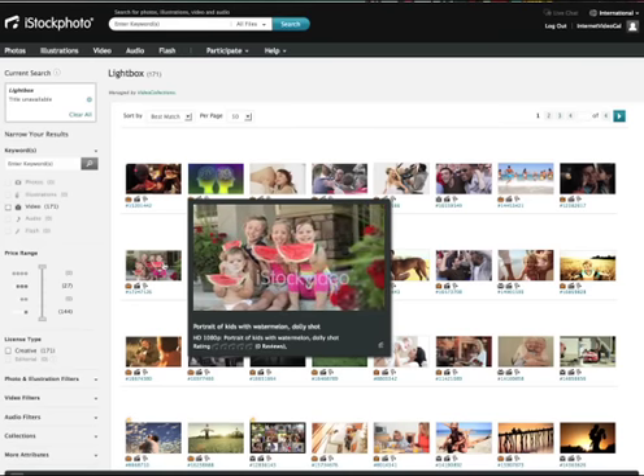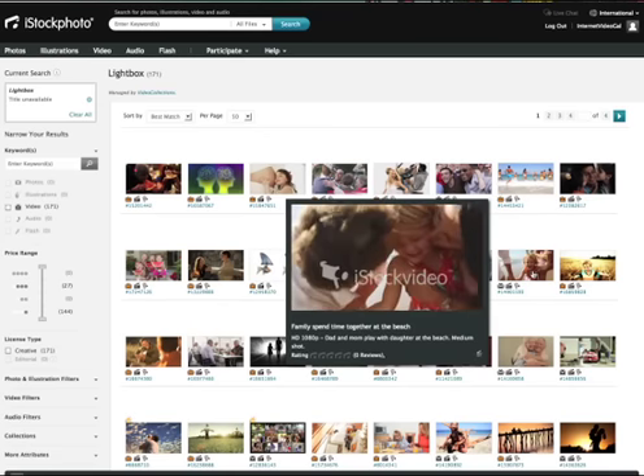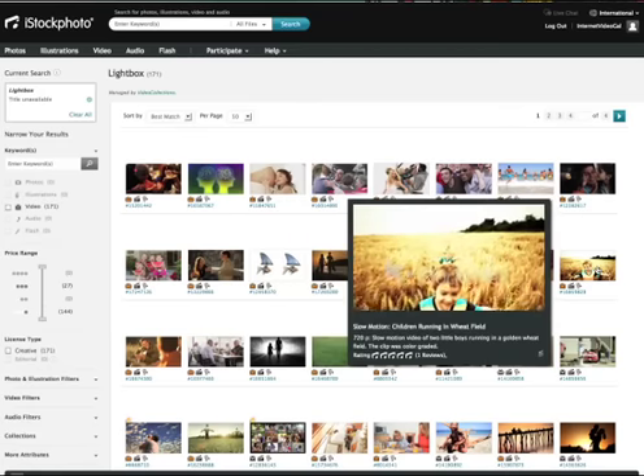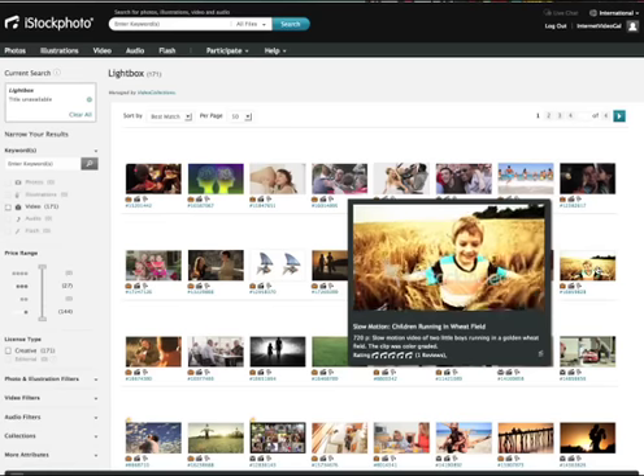Prices vary, but even if you buy in bulk and stick with the smaller file sizes, one shot lasting around 10 seconds or so can cost around $70. That really adds up. So I'm going to tell you where you can get free royalty-free shots.